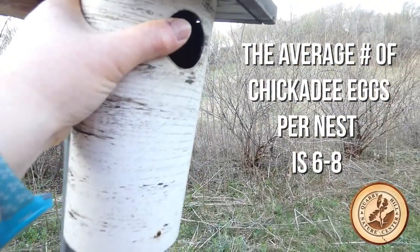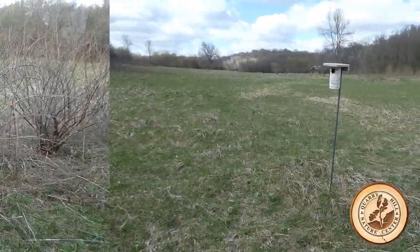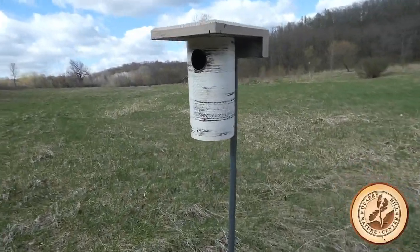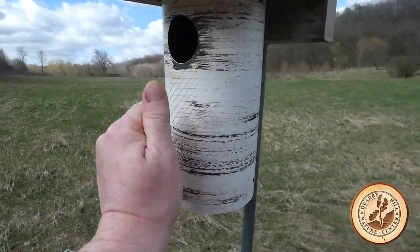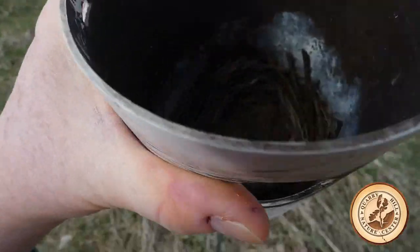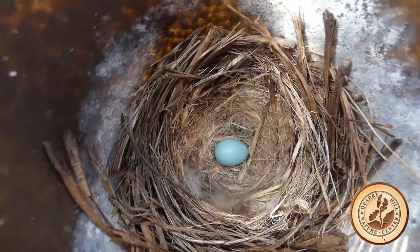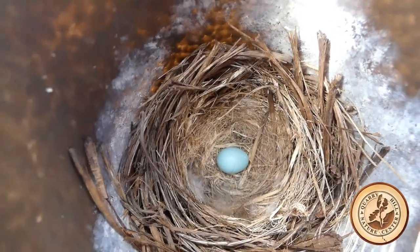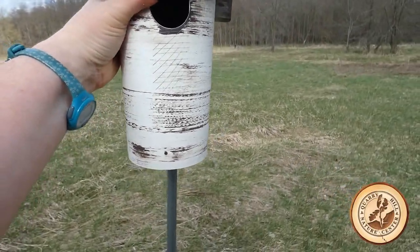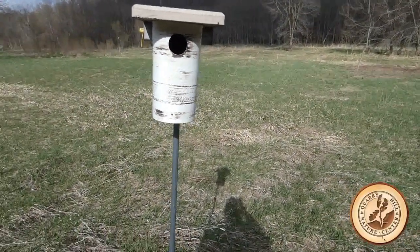We'll get this box back on up and then get ourselves down to that last bluebird nest. We're to our last bluebird box — no eggs last week, so let's see where we're sitting at. Nobody's flying out, let's take a peek — one lone bluebird egg. I always love the color of a bluebird egg, such a pretty blue. Well, the month of May could be pretty interesting — a lot of eggs, a lot of babies, a lot of full houses. To find out the rest of the story, you're going to have to join us next Bird Sunday in June. Bye!